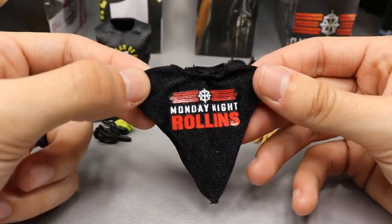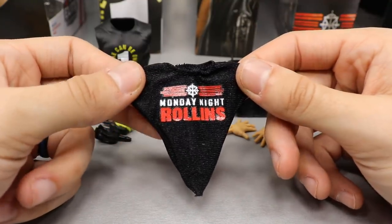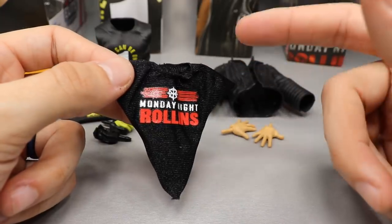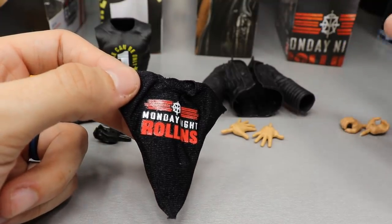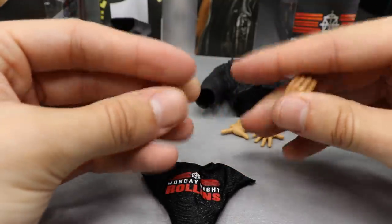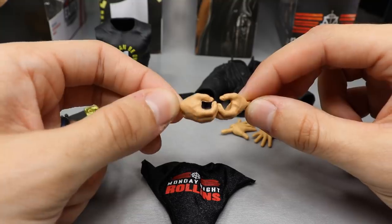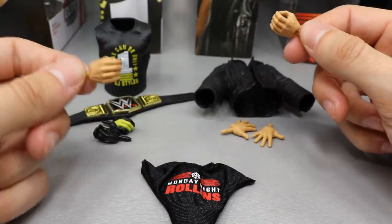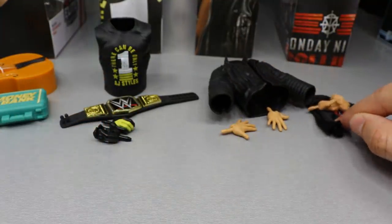For Seth Rollins we have the Monday Night Rollins t-shirt, which I'm very happy to get. I already have this shirt in real life, so it's pretty cool to see it in figure form. Mattel makes their shirts a bit shiny but they fit the figure well and they don't stain your figures. Seth also comes with a pair of open hands, which is how I like to pose my figures - these can also be used as fists and can hold objects, so why ever use the closed fist?